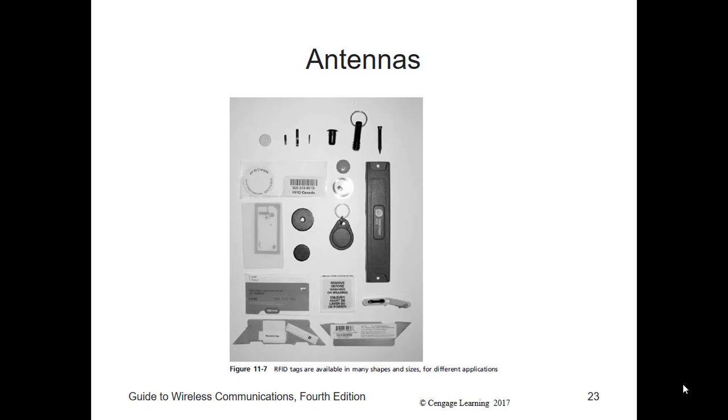Reader antennas have to be designed for the specific type of application — whether the antenna will be located at a retail store entrance, near a warehouse shelf, or on a refrigerator door. The type, size, shape, and location of the antenna are critically important to ensure good readability and accuracy. There is no typical style of RFID antenna that actually exists — the variety is huge. For many applications, RFID antennas are custom designed and built.